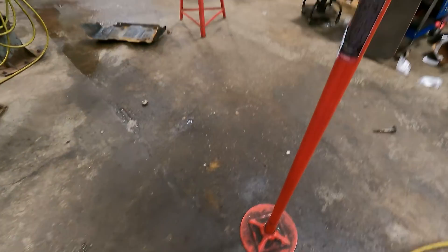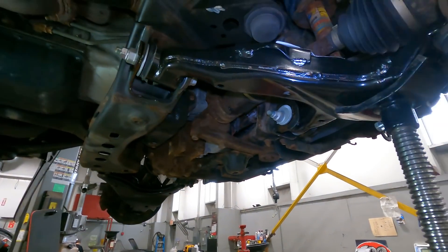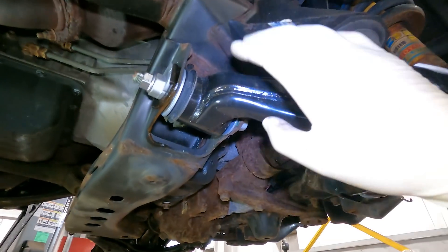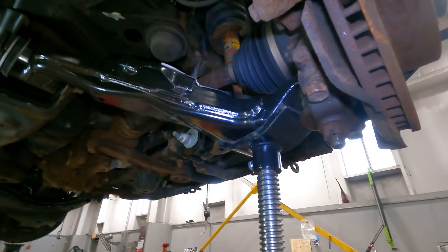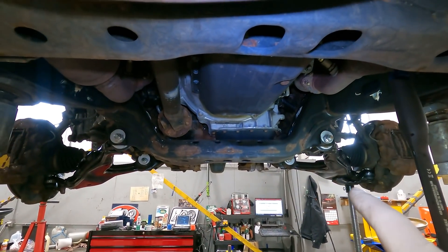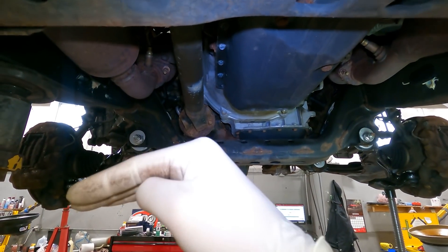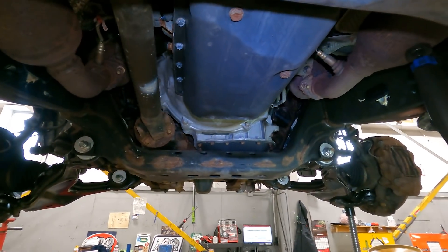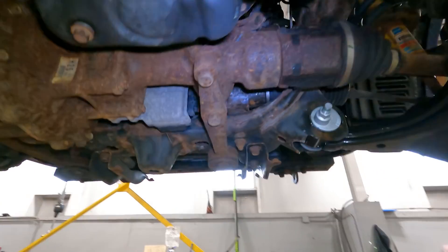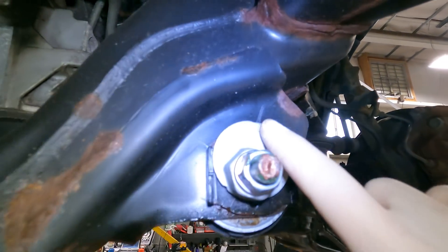With the front suspension supported on a screw jack and the rear also supported for safety, we're compressing the suspension to simulate the vehicle having weight on it. You always want to tighten suspension components with weight on the vehicle. You want the suspension in its natural position — if you tighten the bushings while the suspension is drooping and then lower the car, you'll torque those bushings and get premature failure. So we raise the suspension, tighten all the bolts and eccentrics, and since the customer isn't paying for an alignment, we marked the original position.